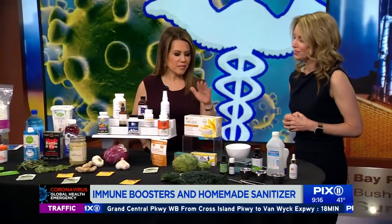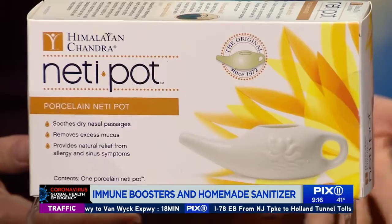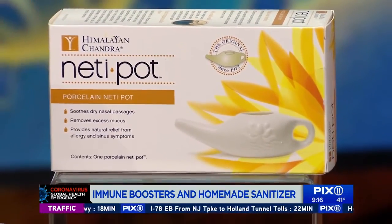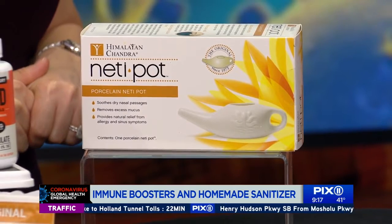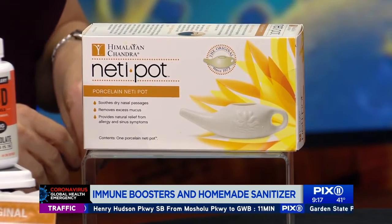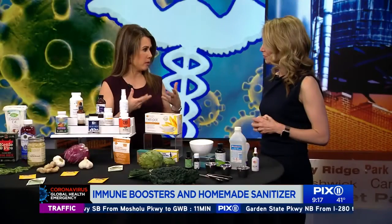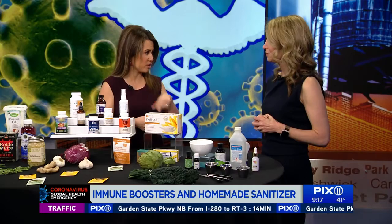I've seen people use neti pots — they do work, but a nasal spray can be just as effective. That's actually what I recommend, especially if you're traveling on a bus, car, or plane. It's a really easy way to clean out those nasal passages. A neti pot if you want to take it to another notch. If you've inhaled something while traveling, it helps flush it out of your system.